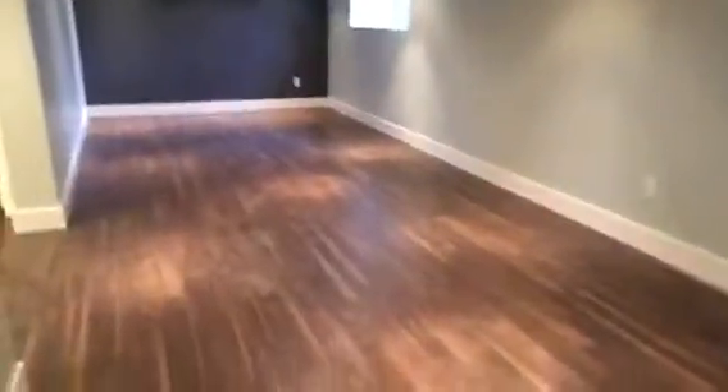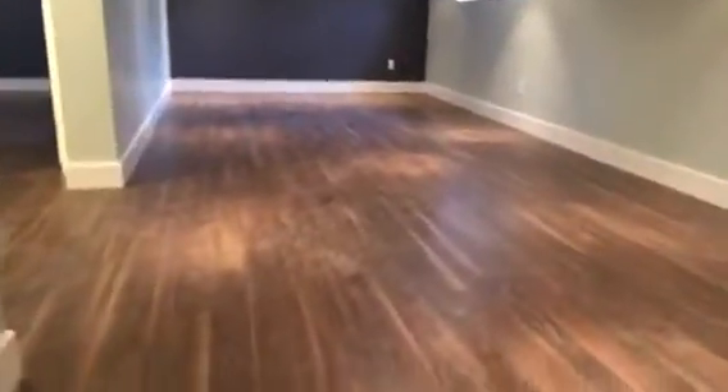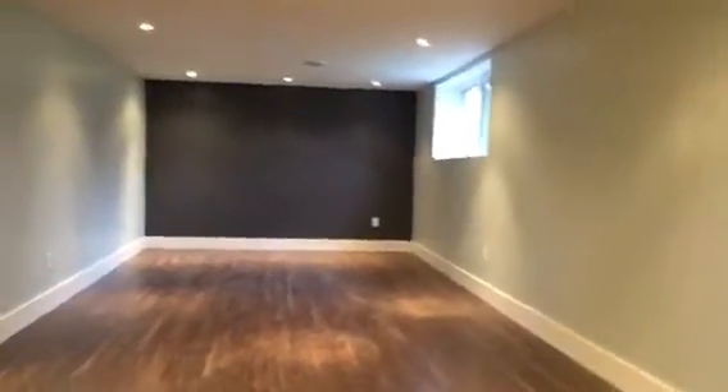I'm going to take you downstairs where I think you'll be wowed. I'm really happy about what's down here in the finished rec room — just a beautiful space. There's a pretty good quality darker laminate flooring, lighter gray walls with an accent, and a deeper dark gray wall at the back. You'll see the pot lights throughout.